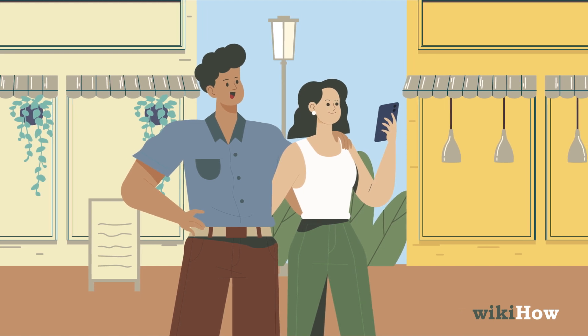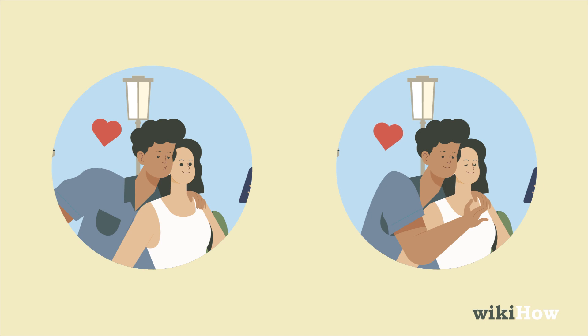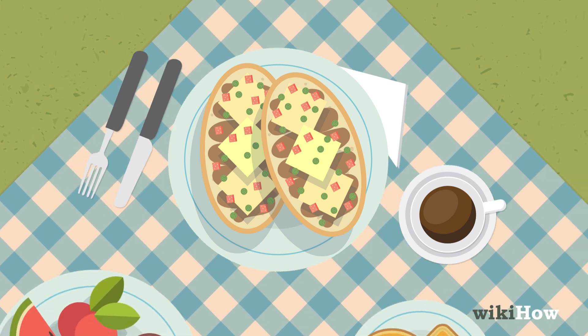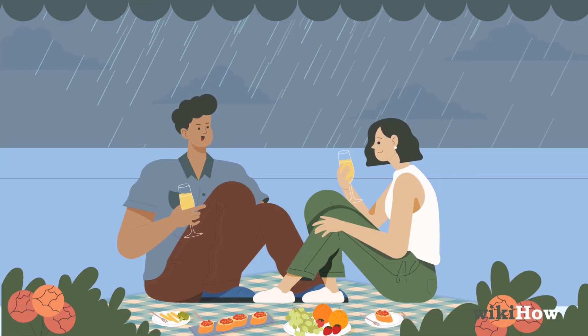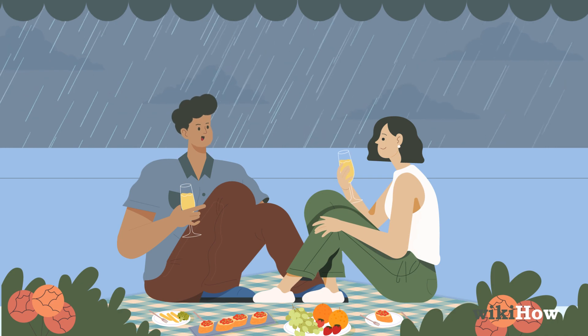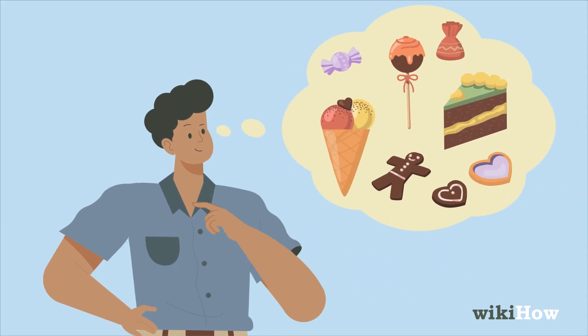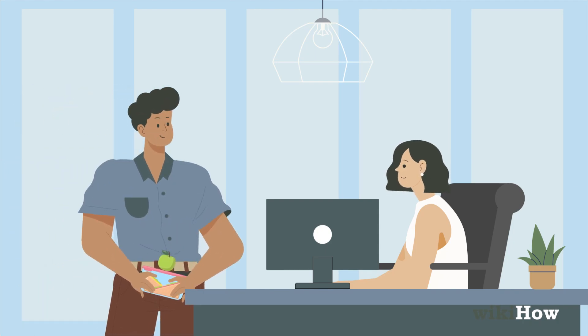If she enjoys public displays of affection, surprise her with a quick kiss or hug when you're out together. Cook her a delicious meal or breakfast in bed, take your lunch or dinner outside for a picnic, or have an indoor picnic if the weather doesn't cooperate. Surprise her with her favorite dessert or treat, or bring her food during her lunch break at work.